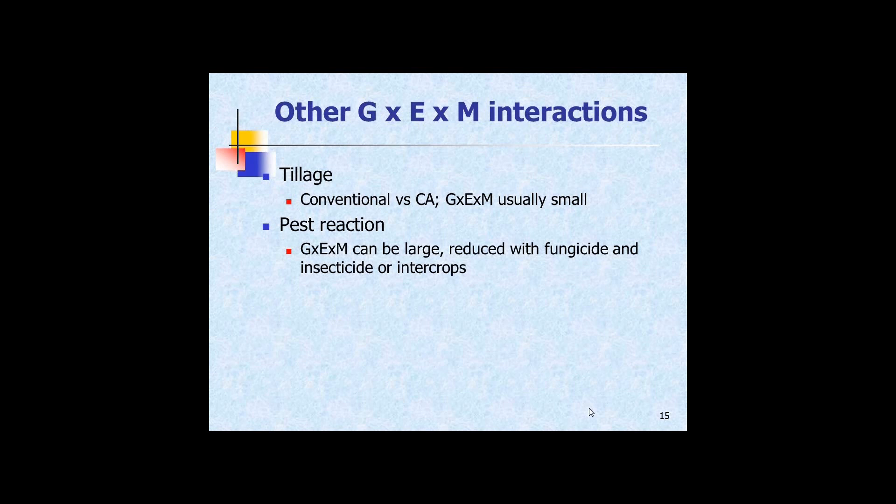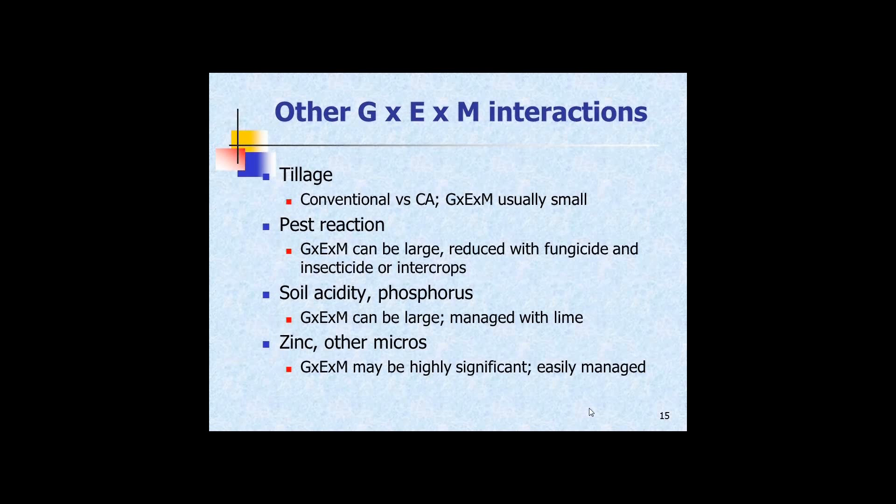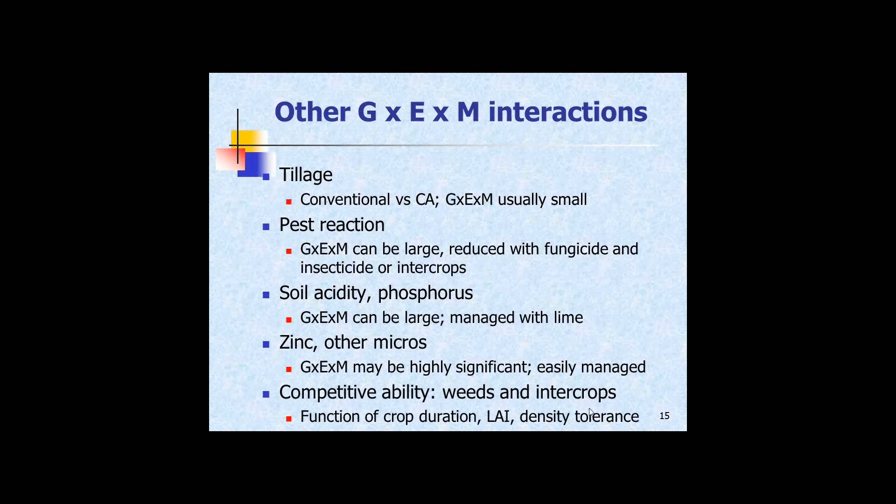Very quickly: G×N interactions with tillage are relatively small for maize between conventional and conservation agriculture. Pest reactions can be huge — if you have a disease-resistant variety compared with a susceptible one in the presence versus absence of disease, you'll see a huge interaction. Soil acidity can give quite a difference between hybrids. Zinc and other micronutrients are probably similar to nitrogen. Phosphorus can be important too. Competitive ability relates to density tolerance, the height of the crop, and how well it tolerates weeds.